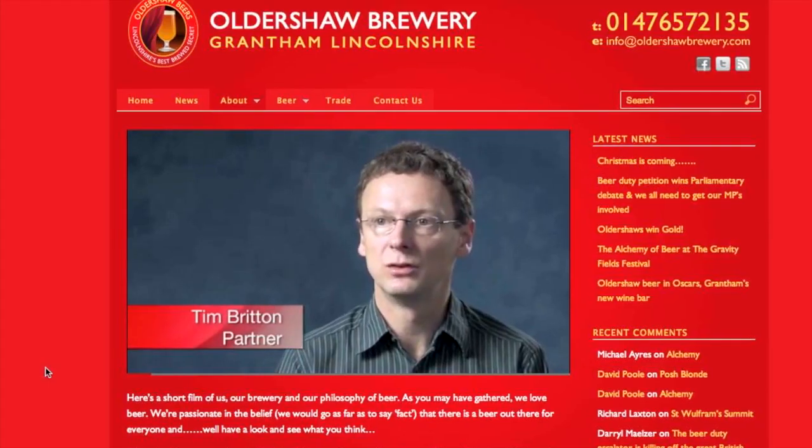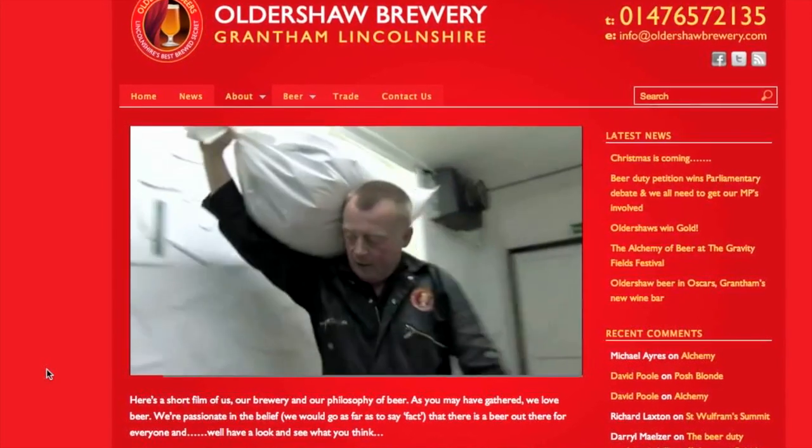Once you've got a video on your homepage that describes your business in general terms and welcomes people to the site, probably the next important video to have would be one for your landing page, your main landing page, and that's not always your homepage.